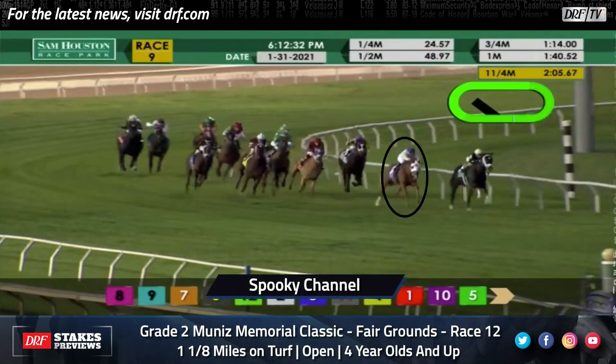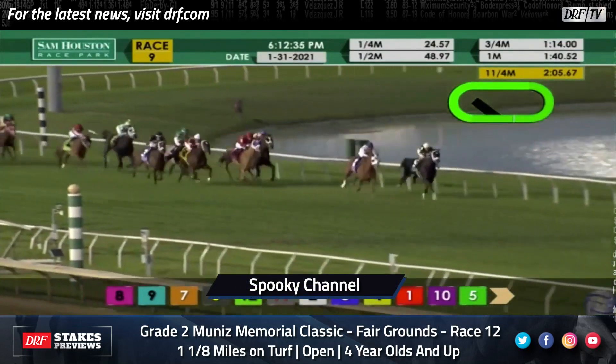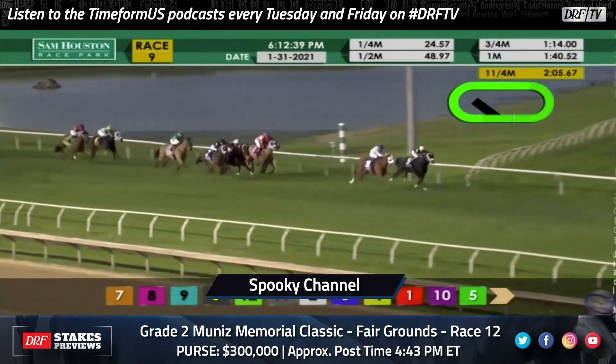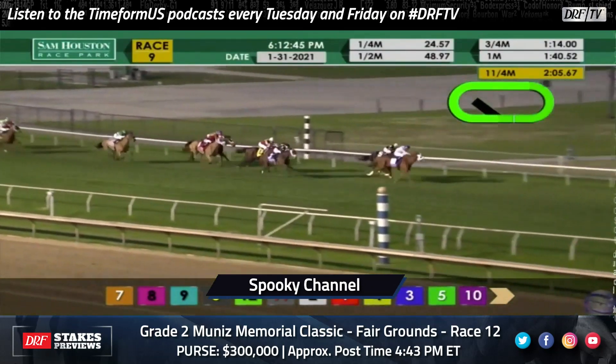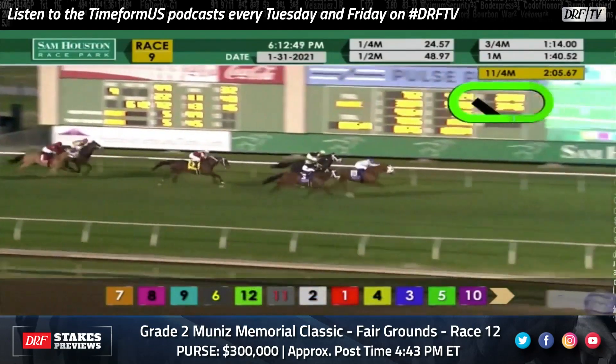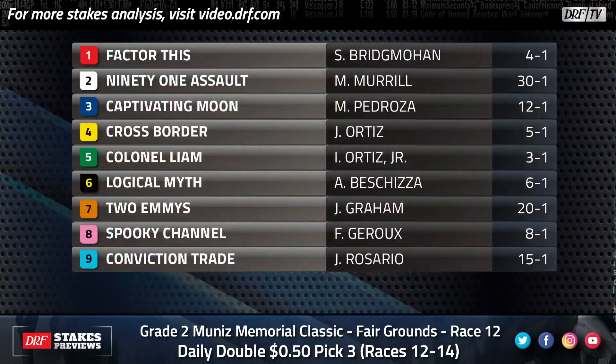Let's watch Spooky Channel's graded stakes victory in his seasonal debut at Sam Houston — the mile and a half Grade 3 John B. Connolly. He was favored in this race. He got a very nice prep at Gulfstream going a mile and an eighth, and while he only wins by a neck he looked like a winner every step of the way. The question is do you think he actually wants more distance than what he's going to get on Saturday? I wasn't as worried about the shorter distance as I was that he kind of has to prove against horses like Factor This and probably Colonel Liam that he's this good. When they find the right spots for him he always shows up and gets it done. You saw in that replay Conviction Trade, who's also back — and here's the horse that he ran down on the lead. He was just too good for those horses. That's not the case here.